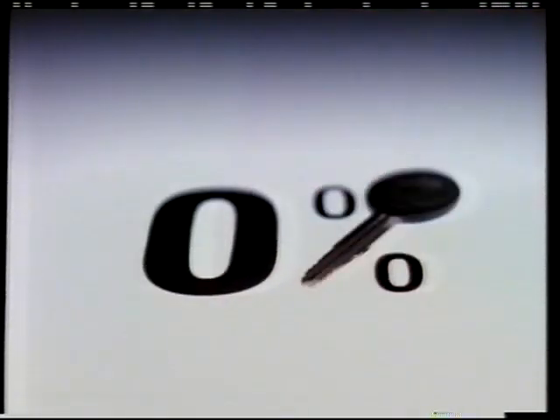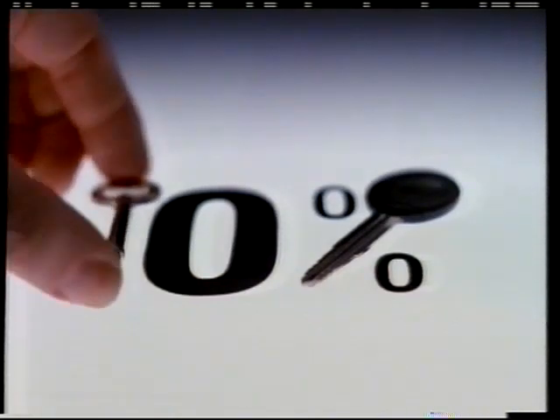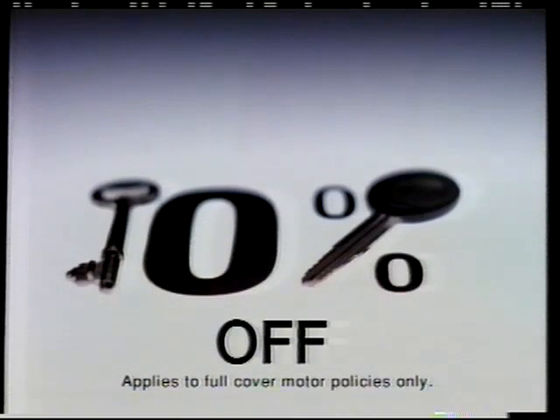If you already have your car insurance with SGIC, why not think about insuring your home with us too? We'll give you 10% off both.